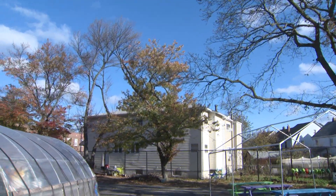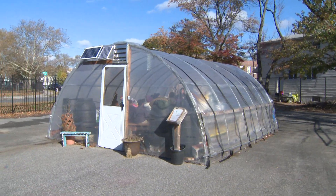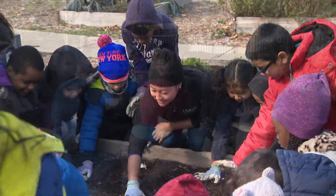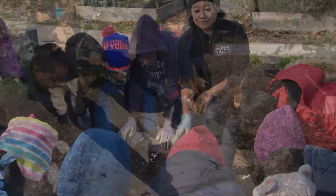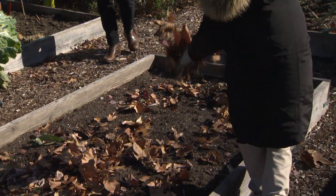In the middle of South Jamaica, Queens, one group of New York City kids is getting a hands-on lesson in the science of farming. Today they're learning about mulching as they put to sleep a bed of garlic plants they planted earlier this fall.